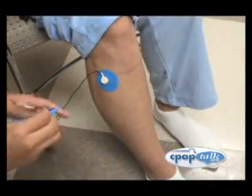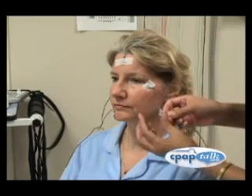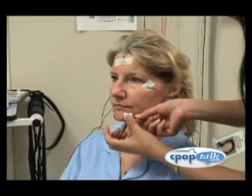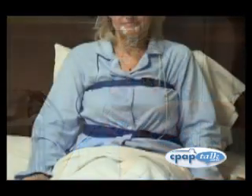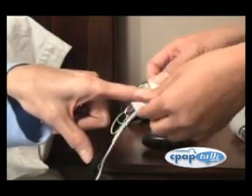Next, your sleep tech will attach many round-shaped sensors. These sensors are generally pasted on and will be washed off later. The probes on your head measure brain waves, muscle tone, and eye movements, which are useful in determining what stage of sleep a patient is in. The belts around the chest and abdomen, along with sensors near your mouth and nose, measure your breathing. The sensor on your finger or earlobe measures heart rate and blood oxygenation.